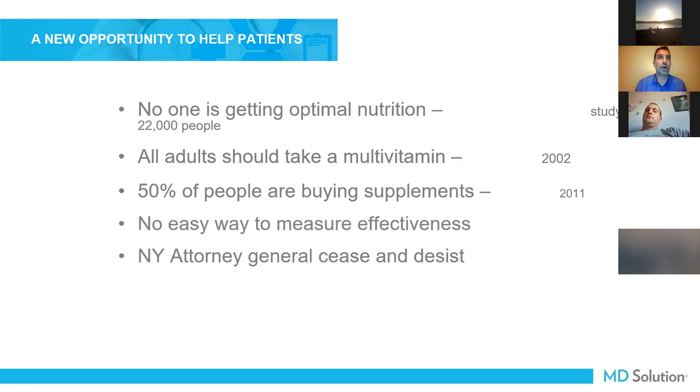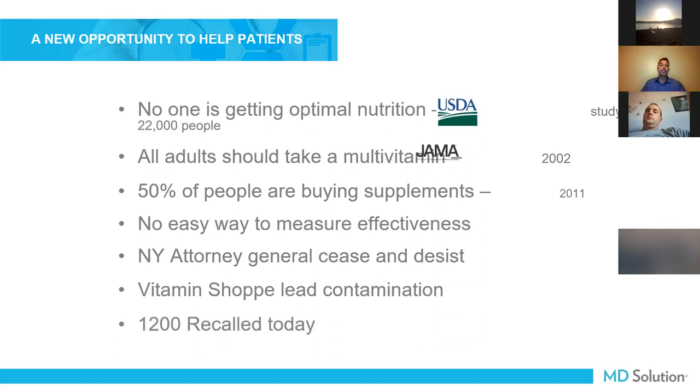There's no easy way to measure — it's a broken system. You've got cease and desist letters, recalls, and lead contamination. In 2020, before the pandemic, there was a recall of 1,200 different supplements recalled by the FDA for contamination with lead, mercury, wrong labels, and adulterated product. Your patients are out there, scared and confused, self-prescribing more than ever. It's up to us — the leaders in health — to provide a better way for them to test, measure, and prove that the products they're taking are actually absorbing and are safe.